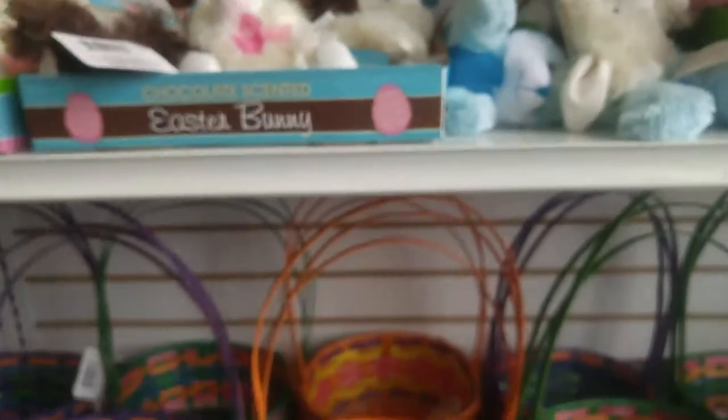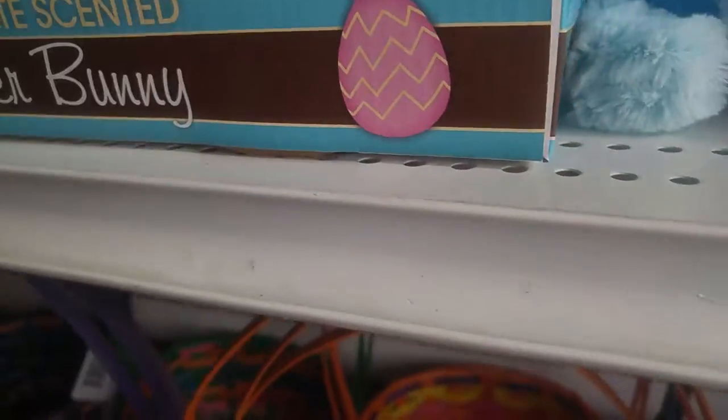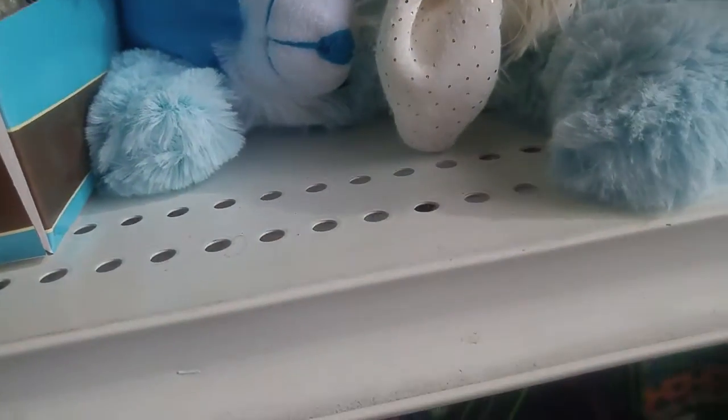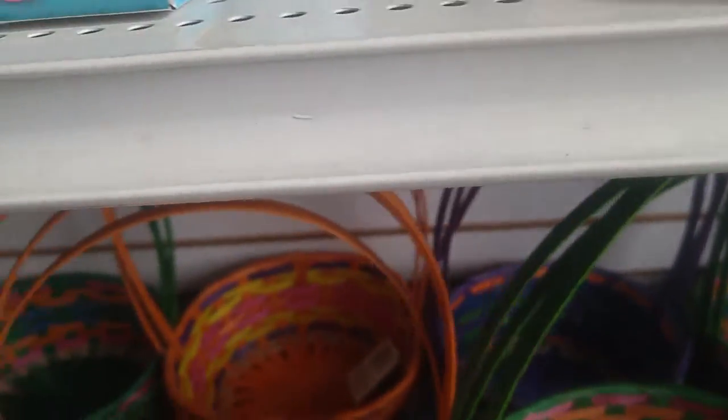There's a lot of bunny stuff. Oh these are scented. This one smells like white chocolate. Oh I'm lost in a land of bunnyness. They don't really smell that much though — bunny fur in my nose, just dripping that real bunny fur.